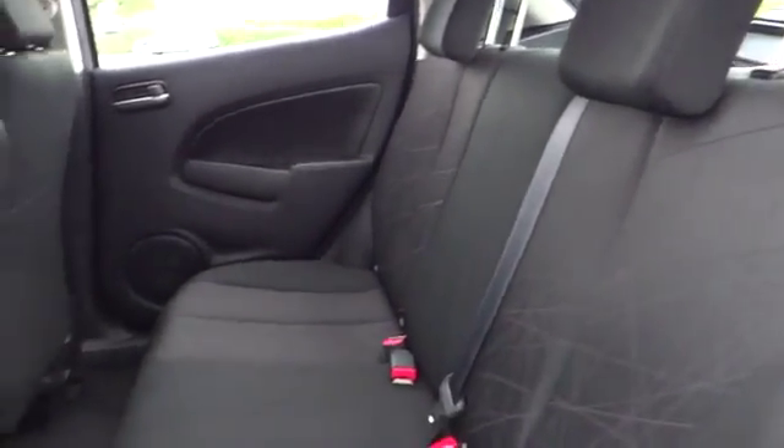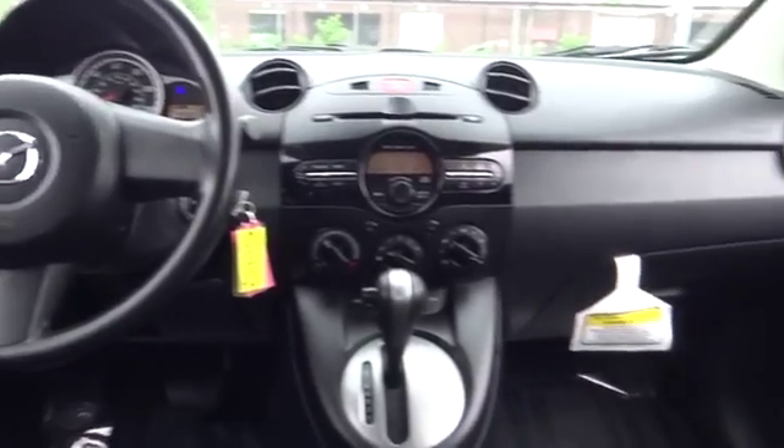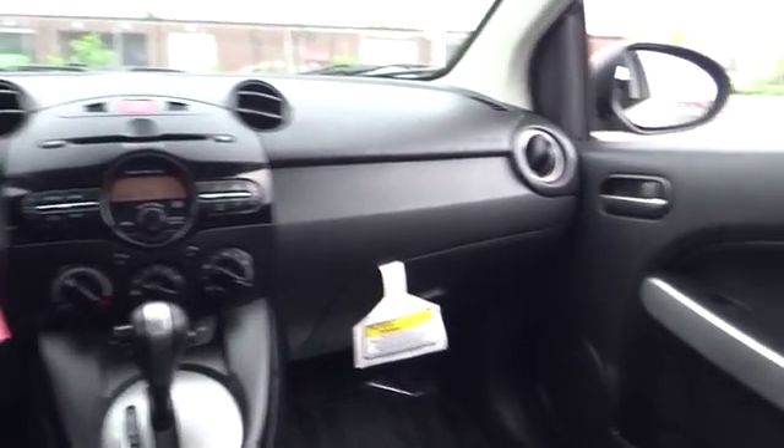Stability control, traction control, anti-lock braking system, air conditioning, power steering, adjustable steering wheel, keyless entry, floor mats, FWD, AM FM stereo radio, rear defrost.